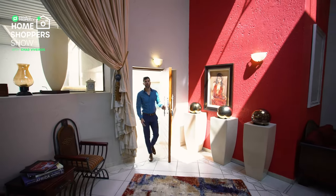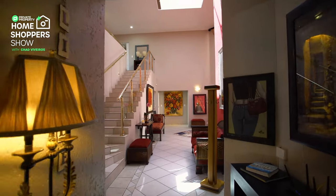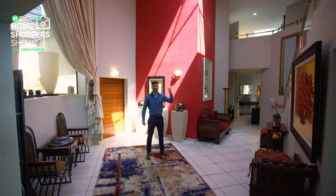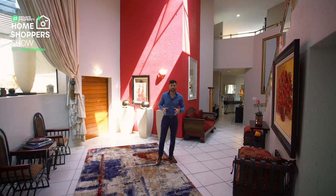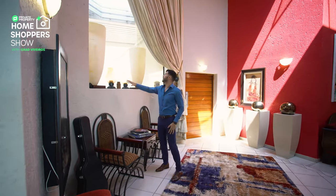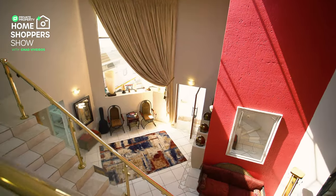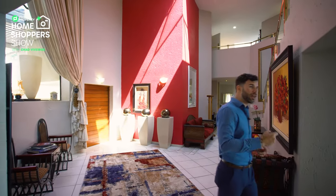Coming through the front door you are greeted immediately by a stunning entrance hall with massive ceilings and an ultra-cool skylight just above you. It's angled to make sure the rainwater glides over it and lets in so much natural light. There's also an insanely big window brightening up this area, making it feel spacious and airy. This area leads off into three separate directions, and we're going to take this archway straight into the living quarters.